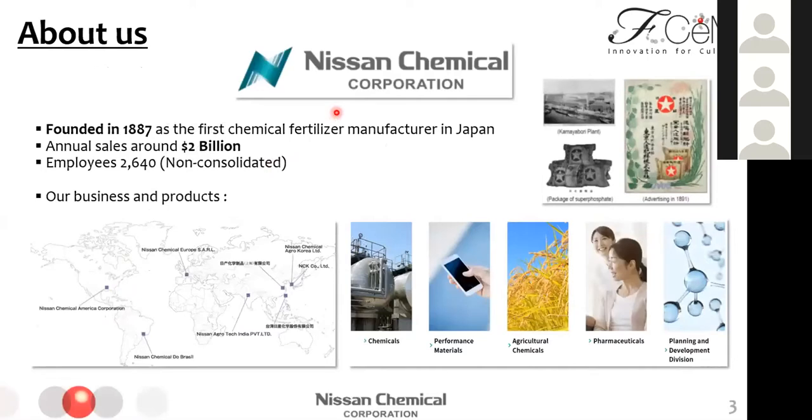Nissan Chemical is a chemical company, not an automobile company — it may be confusing. We started our business from 1887 as the first chemical fertilizer manufacturer in Japan. Our annual sales is about $2 billion and we have over 2,000 employees. Our main businesses are manufacturing basic chemicals, R&D of performance materials for smartphones and computer chips and screens, agricultural chemicals, and pharmaceuticals. We are now launching new businesses in the life science field based on our core technology in chemical and polymer synthesis and biological evaluation. Today's topic is from this PD division.